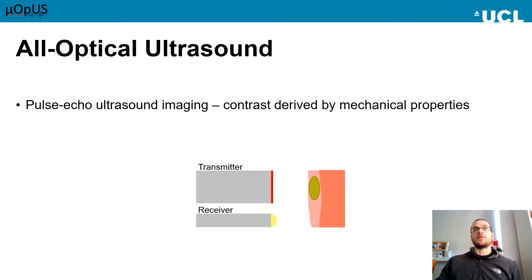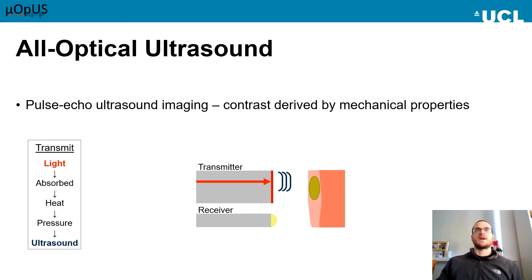At this point in the day, you must all be familiar with all-optical ultrasound, but I'll give you a brief overview anyway. For all-optical ultrasound imaging, ultrasound is both generated and received using light. For my work, I do this using optical fibres as the substrate for the device, giving advantage in terms of size and flexibility. Ultrasound is generated via the photoacoustic effect. Light is absorbed by a coating at the end of an optical fibre, leading to a heat rise and a corresponding pressure rise, which propagates the sound.